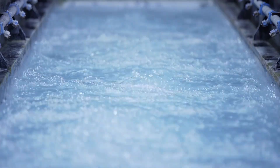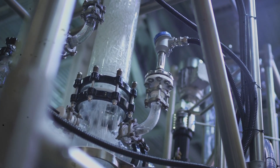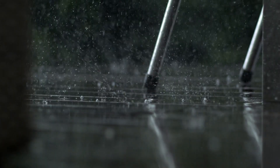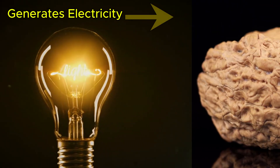One of the most fascinating approaches is called hydrovoltaics — the process of generating electricity from water itself, especially during evaporation. Imagine using nothing but moisture in the air or a few drops of rain to keep a sensor running indefinitely. That's the vision behind this walnut shell breakthrough.